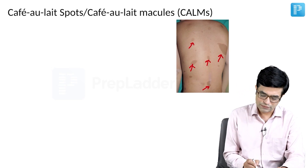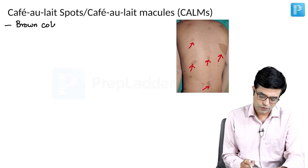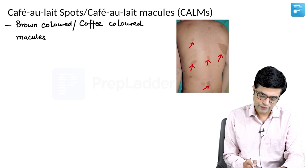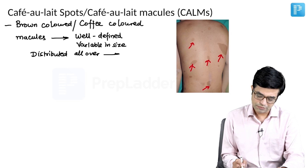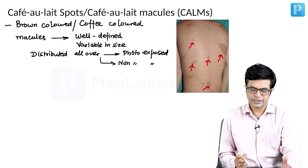Cafe au lait spots are brown colored, also called coffee colored macules, which are well defined, variable in size, and distributed all over the body. They can be present on photo-exposed parts as well as non-photo-exposed parts, so they can occur anywhere.